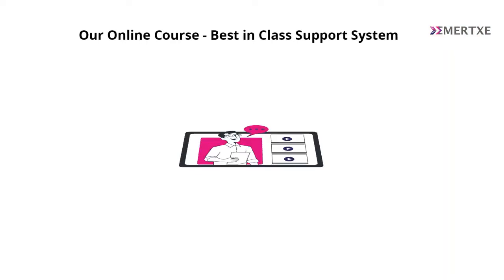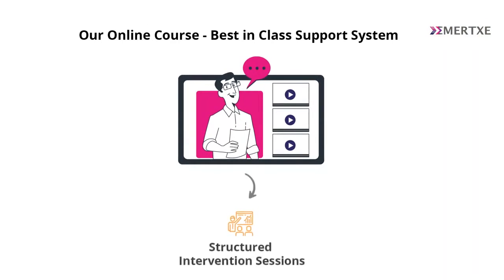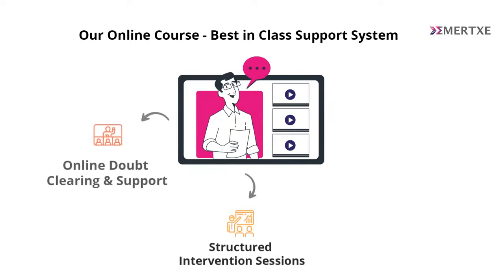The virtual classroom hardly consists of 20% of our overall offering. The remaining 80% of the value comes from you as a student producing the output. It comes in the form of our lab sessions — structured intervention sessions, online doubt clearing sessions, and also assessments where a particular lab mentor will assess your output against our quality standards.